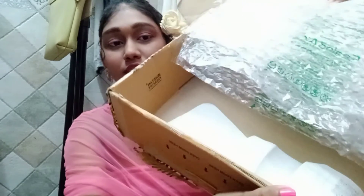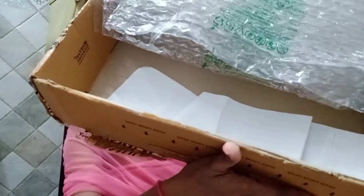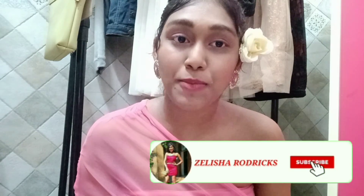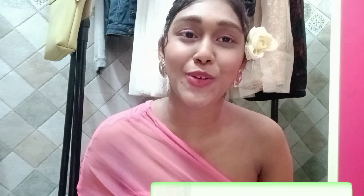And that's how we came to an end of this haul! If you enjoyed watching, please give it a thumbs up, comment, and subscribe to my channel. Hit the bell notification so that you get notified whenever I upload a new video — bye bye!